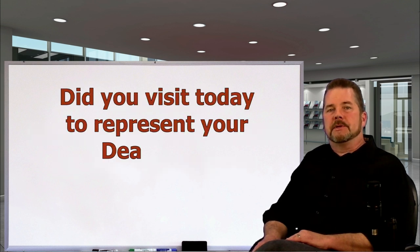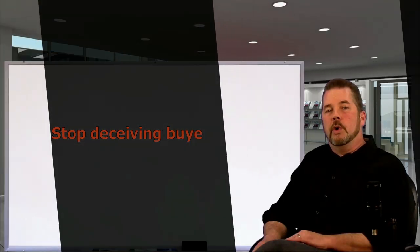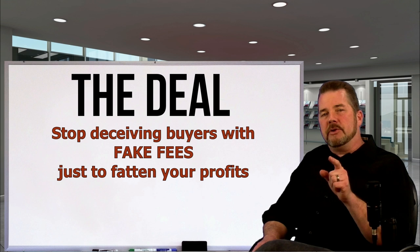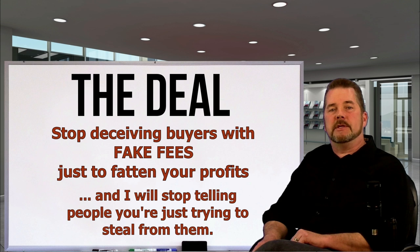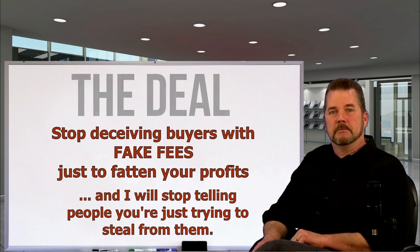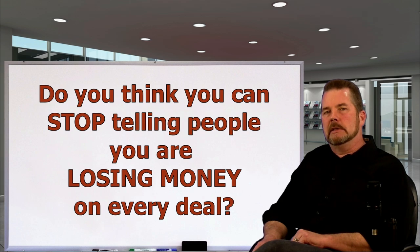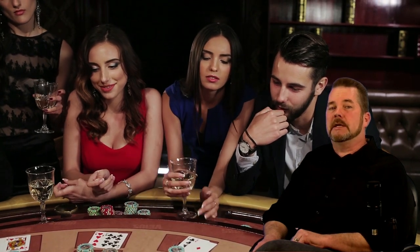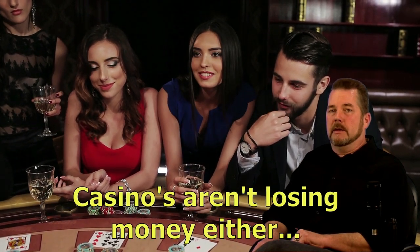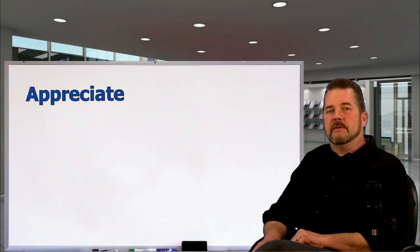For dealers who came here looking for another opportunity to whine — I'll make you a deal: quit deceiving people to fatten your numbers after you already agreed on a price, and I'll stop telling people you're trying to steal from them. Also, stop telling people you're losing money on every deal like you're some kind of charity. Charities don't build multi-million dollar facilities to sell cars — casinos do that, and they aren't losing money to their customers either.